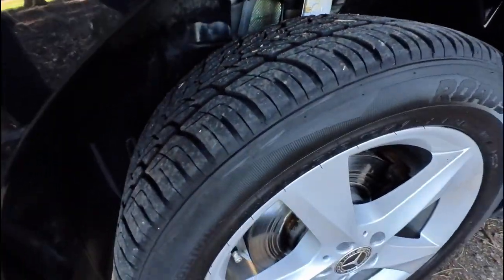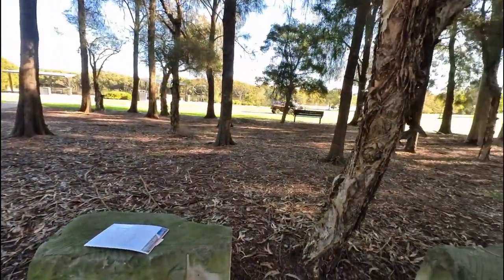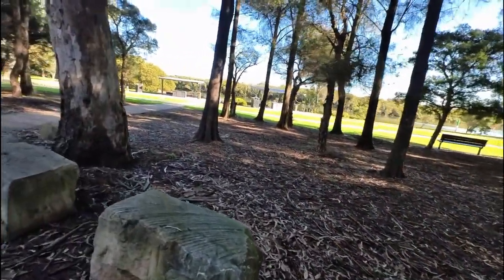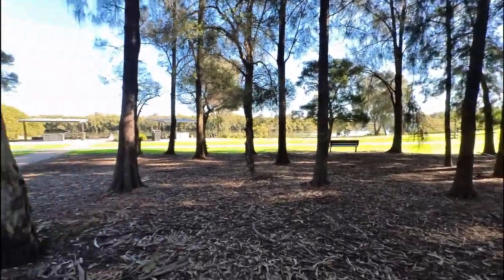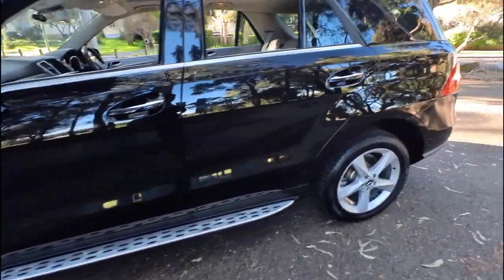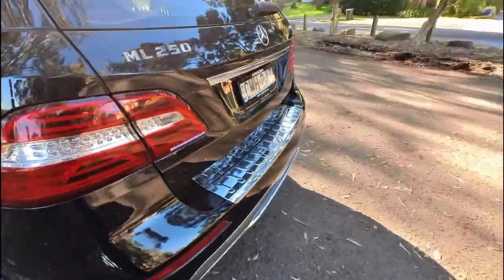Look at those tyres — they're second hand but they look great. Look how nice it is down here — you can have a barbie, there's the ferry wharf through there. We're located at 29 Antoine Street, Rydalmere. My name's Richard, the owner, but Christian is pretty much in charge of everything and does everything day to day.